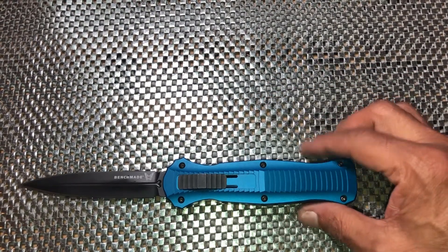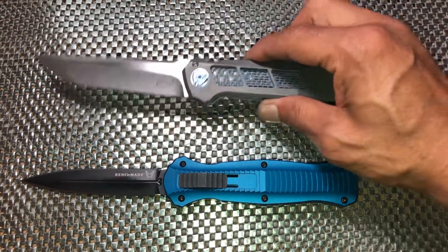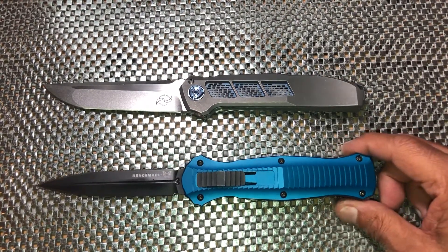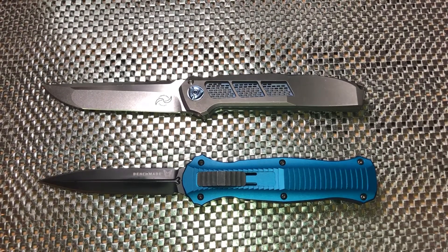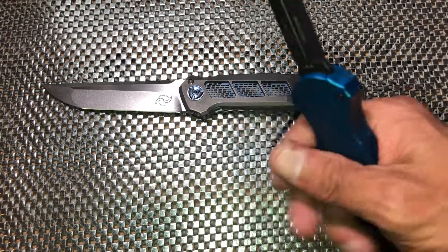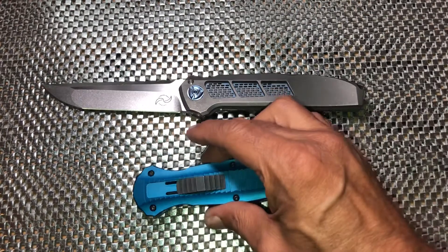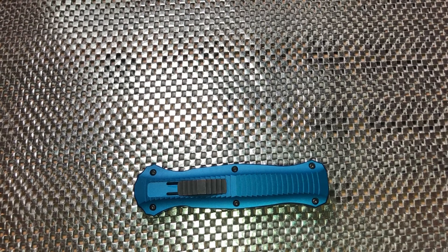Let's give it a quick size comparison — we have a larger knife, the Liang Ma XV folder. As you can see, they're pretty close in size. The Infidel has a 3.9 inch blade, the XV folder has a 4 inch blade, so they're pretty similar. The Infidel does have a little bigger handle, but since it is an automatic it has to put the internal workings somewhere.